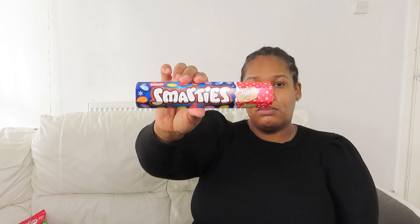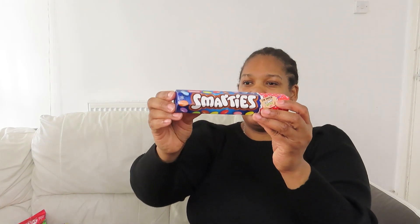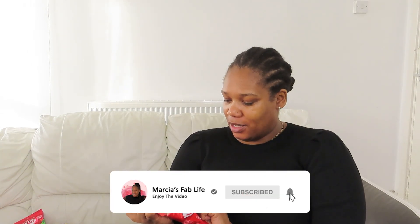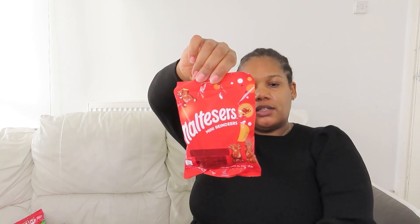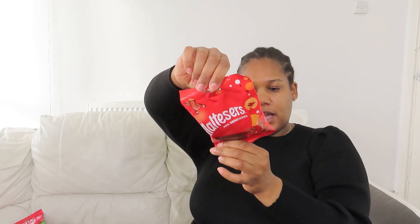I also got the original Smarties — I know I picked up a lot of chocolates but I just couldn't leave them behind for that price. Also 50p and until September. Then I got these Maltesers mini reindeers — I know, lots of chocolate! — also 50p, 59 grams, date until September as well. At 50p you can't go wrong.